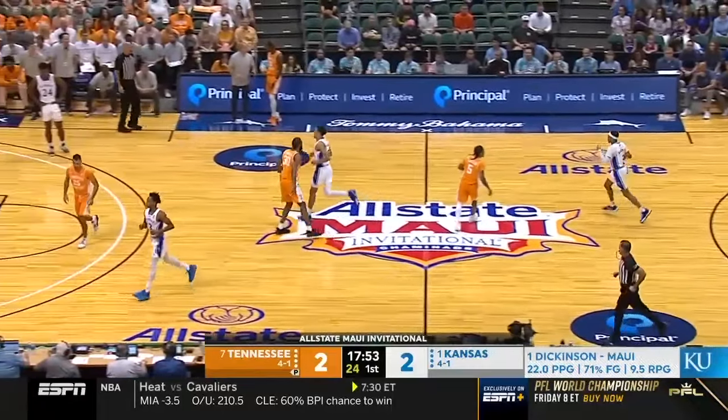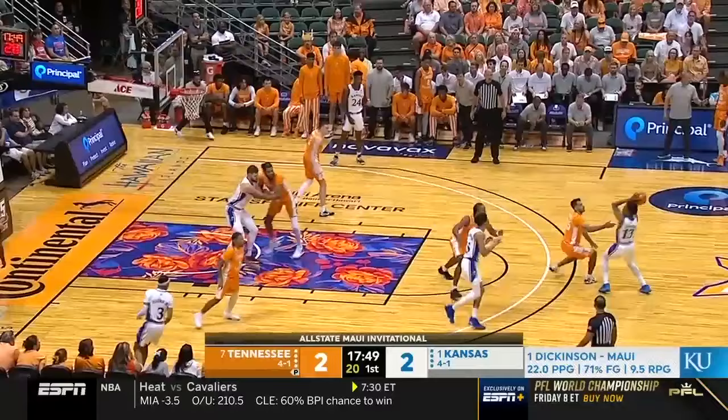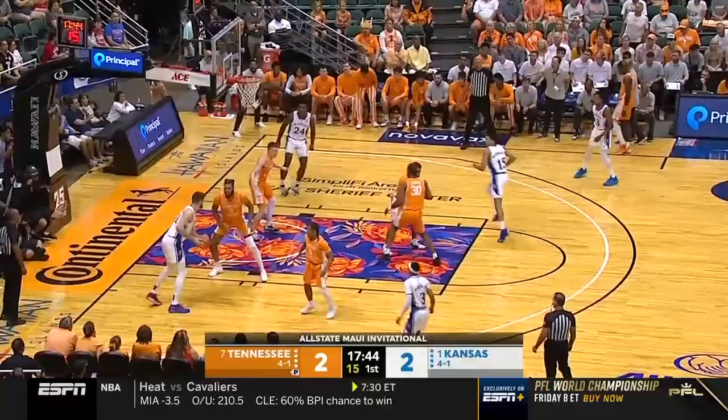Hunter Dickinson and Coach Bill Self are a match made in heaven. The 5th ranked Jayhawks with their Michigan transfer just knocked off the defending national champs at home, and Coach Self has constructed a perfect offensive scheme around their 7-foot All-American.